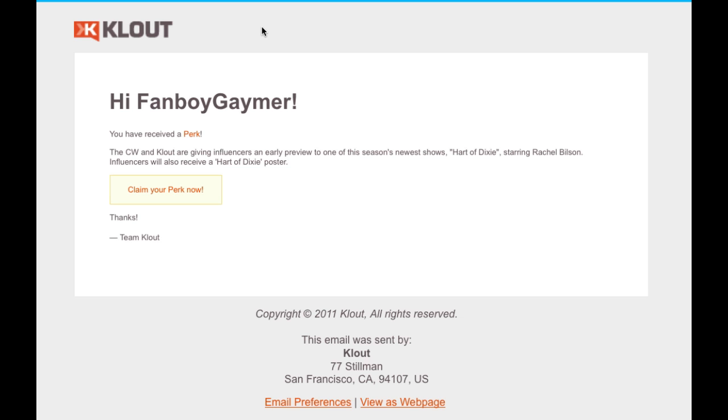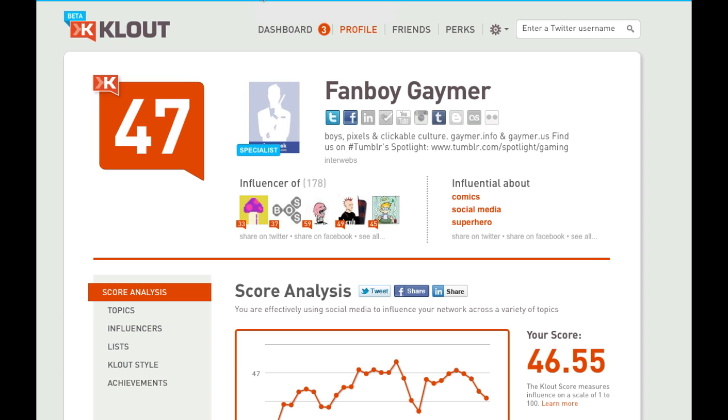Make it part of your daily practice when you're logging in, checking your Twitter, and doing your responses. Log in to Klout and check the perk tab.